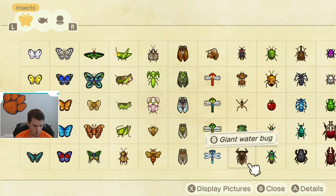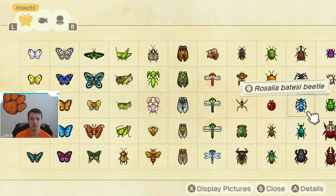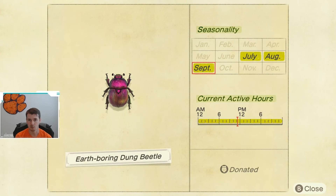Next up, we have the Rosalia Batessi Beetle. These are caught on tree stumps and are available May through September. Good news is they are available all day long, but make sure you have some stumps cut down on your island so these have a chance to spawn. Next up, we have the Earth Boring Dung Beetle, which is found on the ground just walking around. It is available July through September and also available all day long, so just keep an eye out for a little pink bug walking around.